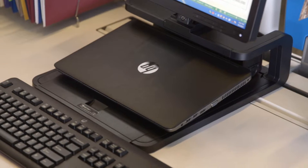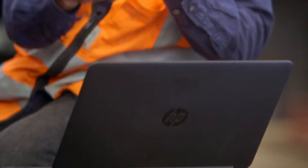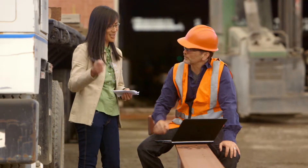To succeed in today's business world, you want a computing partner you can trust. HP has the seamless blend of hardware, software and solutions you need to grow your business.